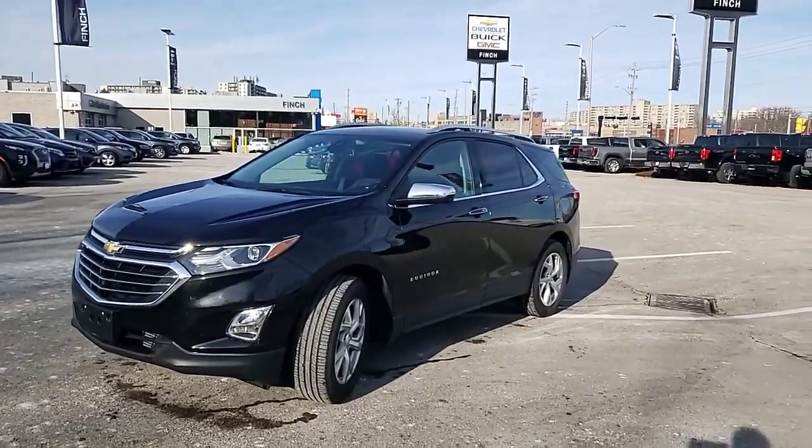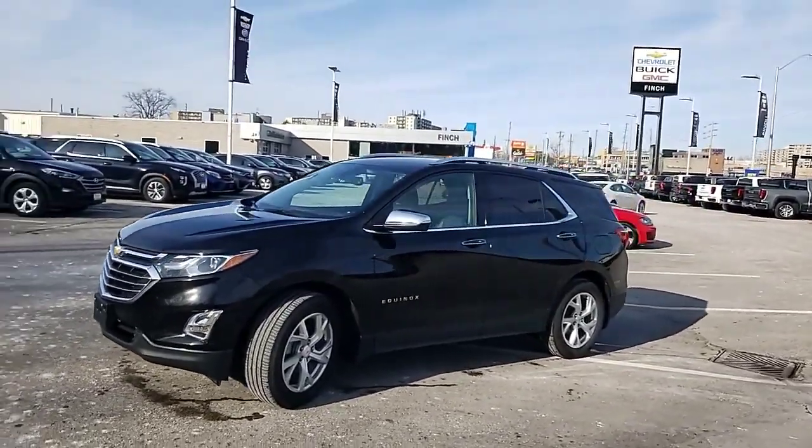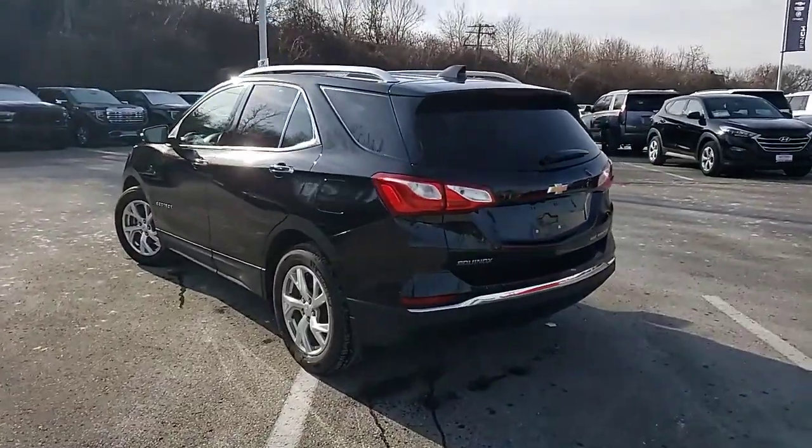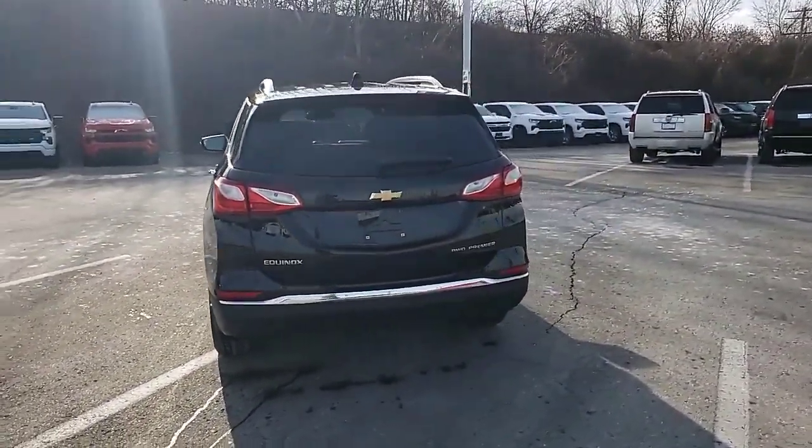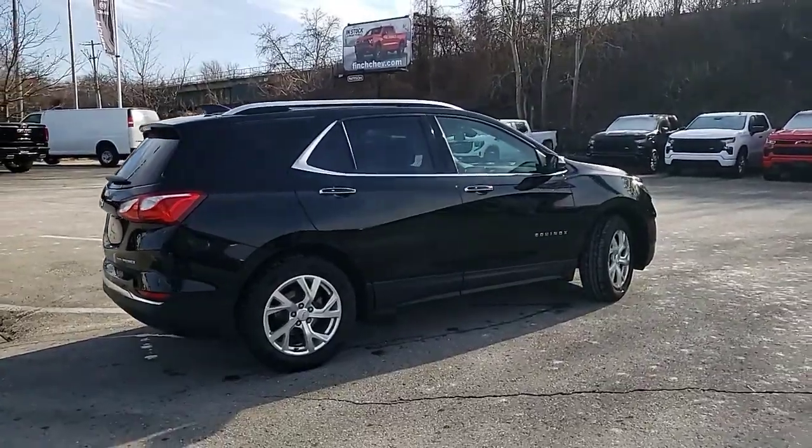This beautiful Equinox is finished in a beautiful metallic black finish, loaded with lots of great features including a hands-free power liftgate and all-wheel drive.